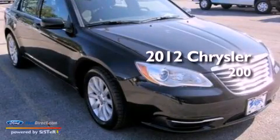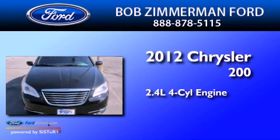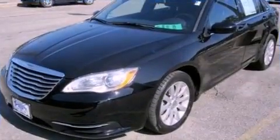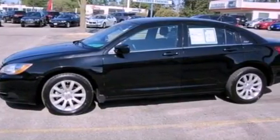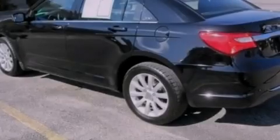This is a 2012 Chrysler 200. It features a 2.4-liter four-cylinder engine and an automatic transmission. Its top features include a low-tire pressure indicator, Sirius satellite radio, aluminum wheels, and traction control and stability control systems.